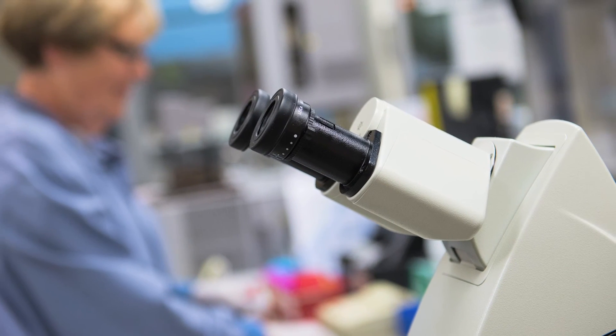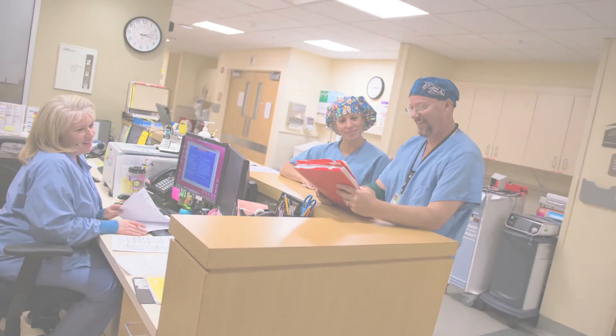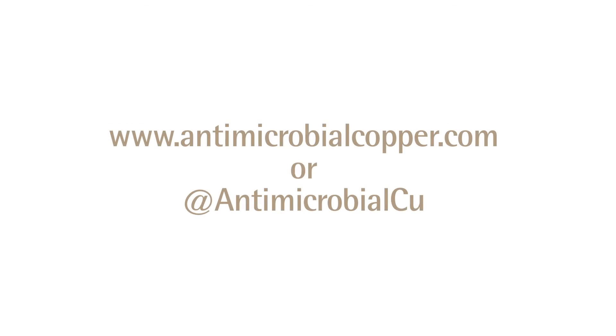An experience based upon the scientific proof that copper, in fact, saves lives. To learn more about antimicrobial copper, visit www.antimicrobialcopper.com or @antimicrobialCU on Twitter.